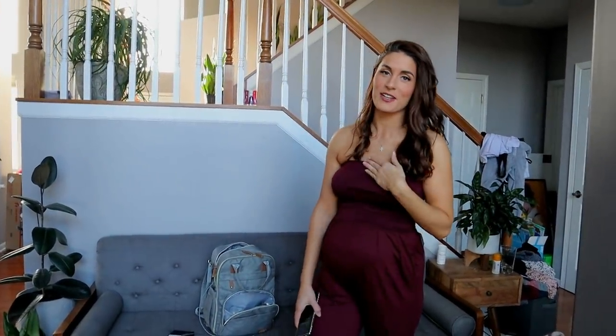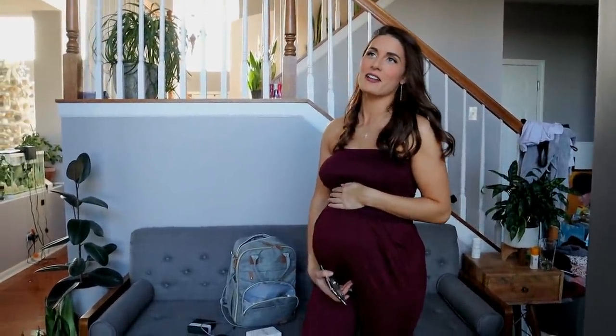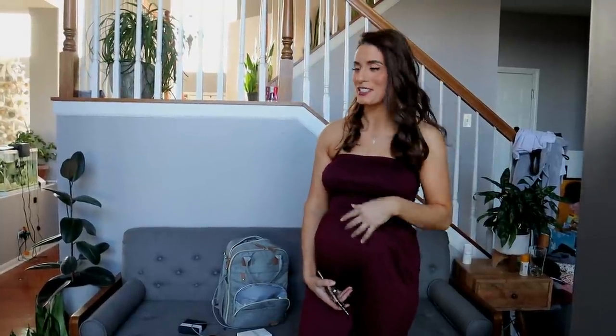We're back with an obsessions video — we haven't done one in a long time, but in our defense we've been a little distracted, and a lot of the stuff we were buying was for him, so it's not gonna be everyone's obsession.